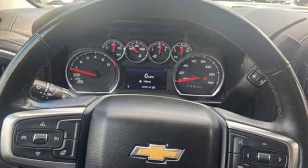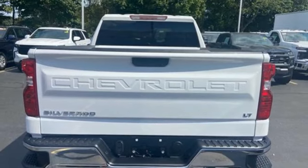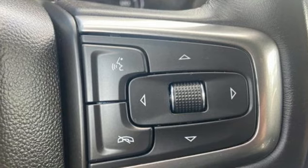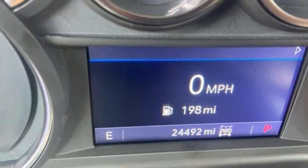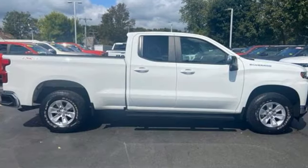Intercooled turbo inline four-cylinder engine, four-wheel drive, engine auto stop-start feature, trailer hitch receiver, streaming audio, Wi-Fi hotspot, dual-zone climate control, aluminum wheels, electronic shift on the fly, and automatic transmission.